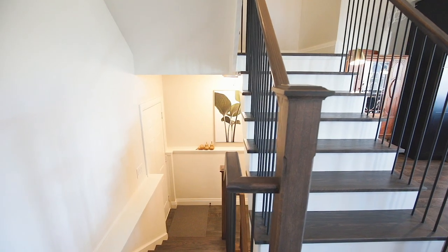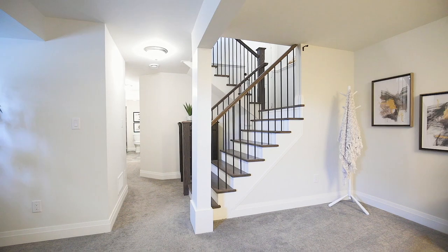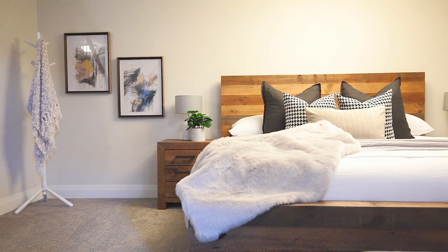A fully finished basement offers another gorgeous sleeping area, or convert it to a rec room if you prefer. This incredible home also has central vac roughed in and a gas line to the barbecue already installed.